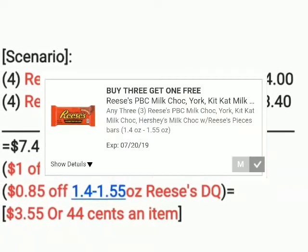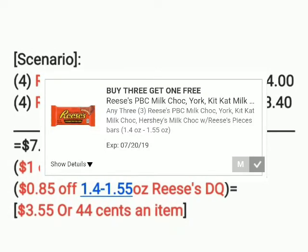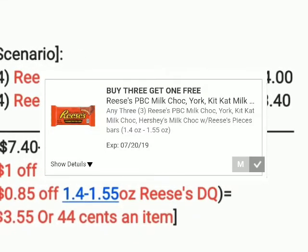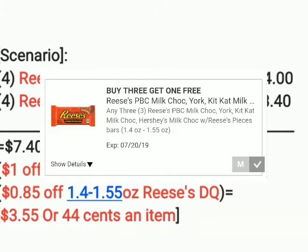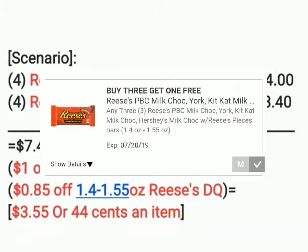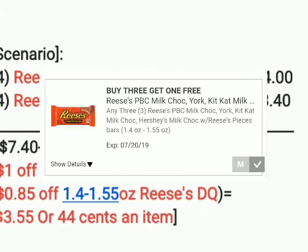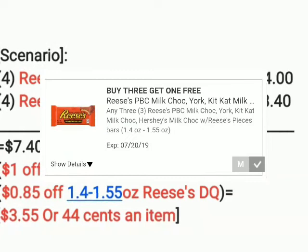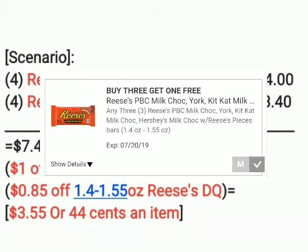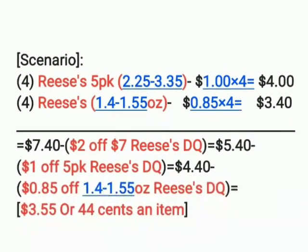Then we're going to get 85 cents off with the other digital coupon — that's for the Reese's 1.4 to 1.55 ounce size at 85 cents each. You have to buy four first in order to get one free, so it takes 85 cents off one of them. Your final total comes to three dollars and 55 cents, or 44 cents per item. And that's the whole scenario right there.